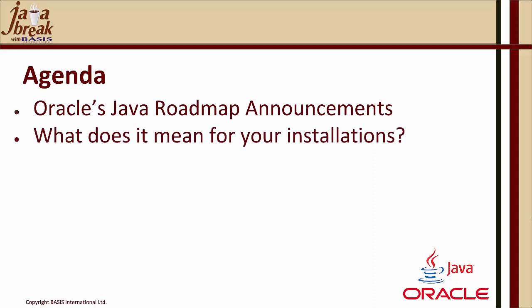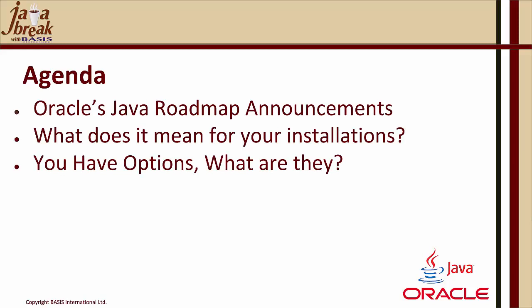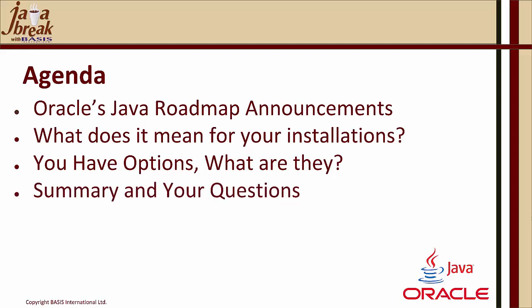We are going to cover what it means for your installations, what's changed, and then we're going to discuss your options — there are several of them. Then we'll summarize and take your questions. We expect that we'll have a lot of questions today, so we've allowed a fair amount of time for that.